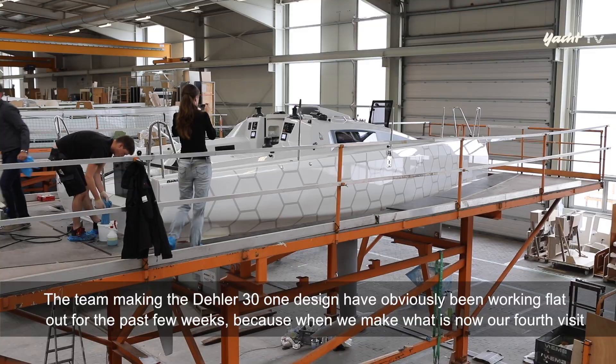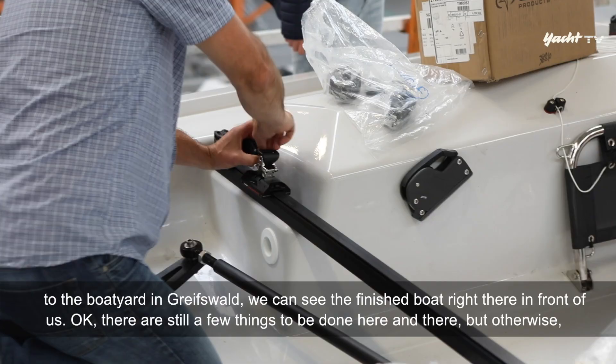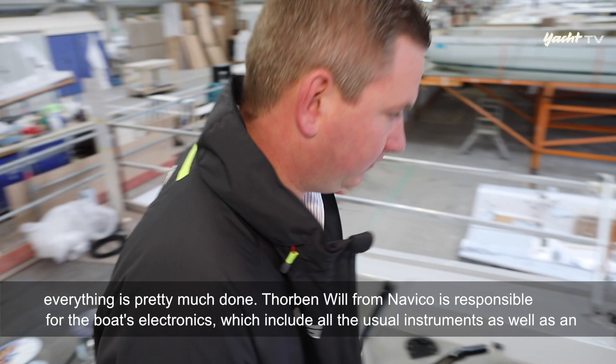Die Macher der DLA 30 One Design haben sich in den vergangenen Wochen mächtig ins Zeug gelegt. Beim mittlerweile vierten Besuch in der Greifswalder Werft steht plötzlich das fertige Boot vor uns. Hier und da wird noch geschraubt, aber ansonsten ist alles ein- und angebaut.